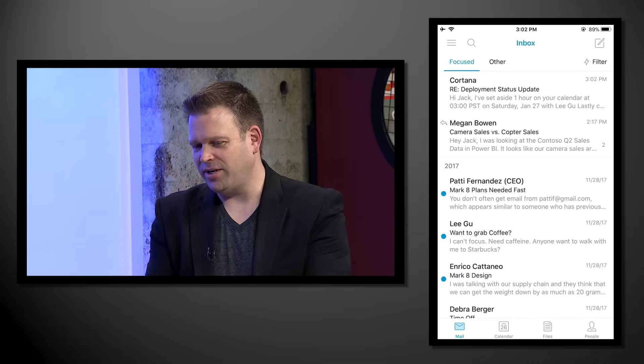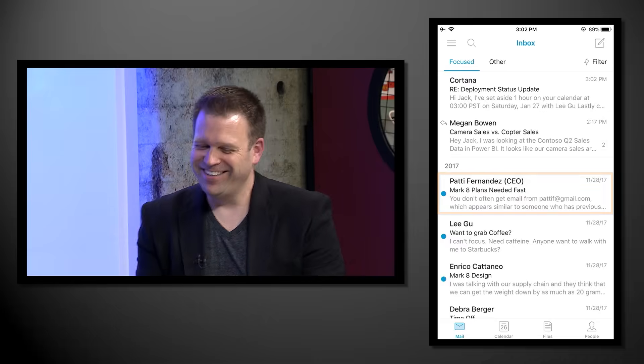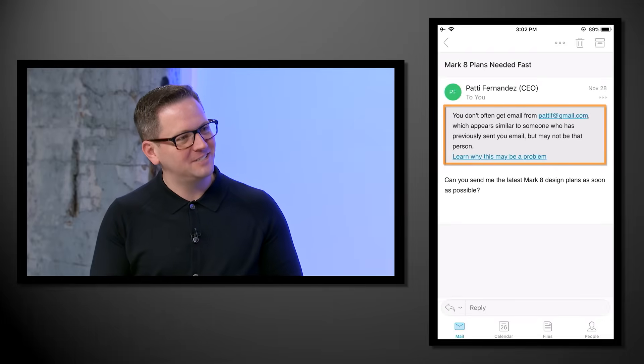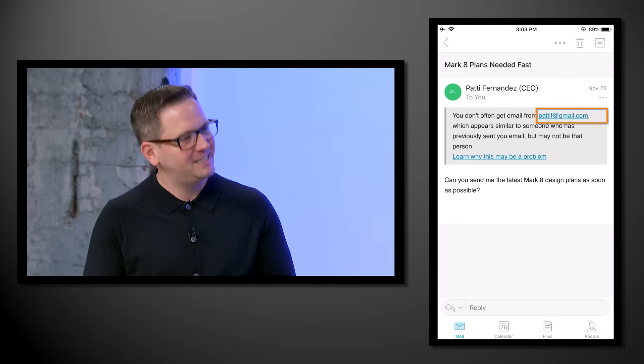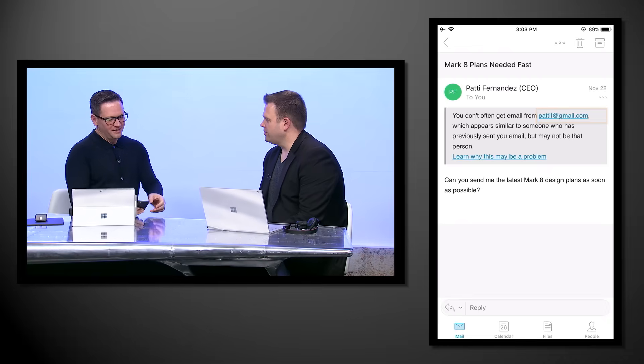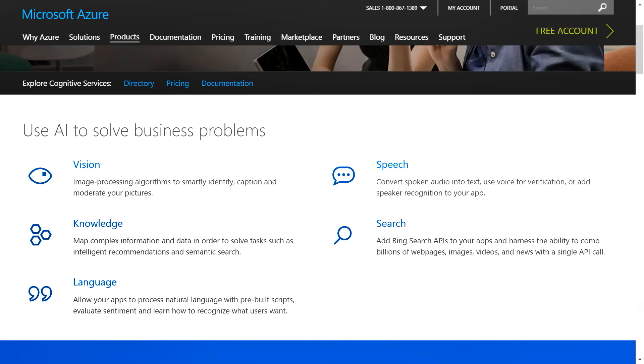Opening an email that appears to be from CEO Patty, Outlook's intelligence highlights that this email address is suspicious — not the one Patty typically uses — indicating a likely phishing attack. For developers, all of this intelligence is built into Office, and Azure Cognitive Services includes machine learning models hosted as a service — a great way to add valuable AI capabilities to apps and websites. Each cognitive service provides AI functionality spanning vision, speech, language, knowledge, and search.